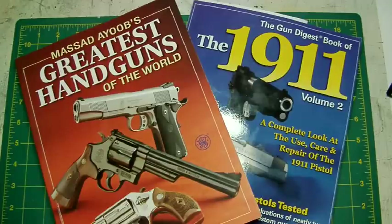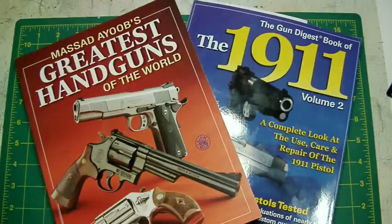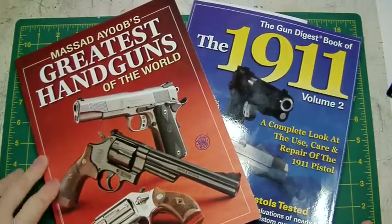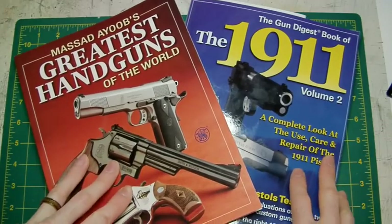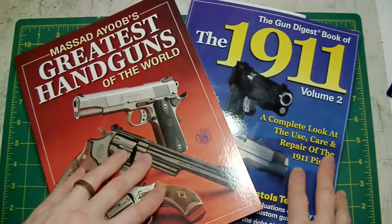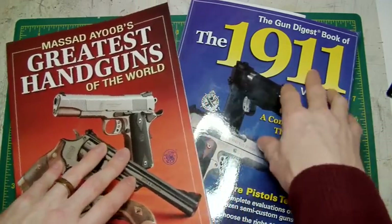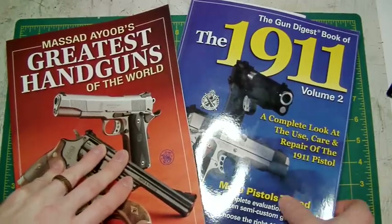Hello again, this is Le Souche Custom here. This is going to be another of my information book review videos. I believe I've done a couple in the past on books that I found very, very interesting and worthy of note — worth spending your hard earned cash on if you're a devotee of handguns, for airsoft or real steel. Two books that have recently arrived in my possession are Massad Ayoob's Greatest Handguns of the World and the Gun Digest Book of the 1911 Volume 2 by Patrick Sweeney.